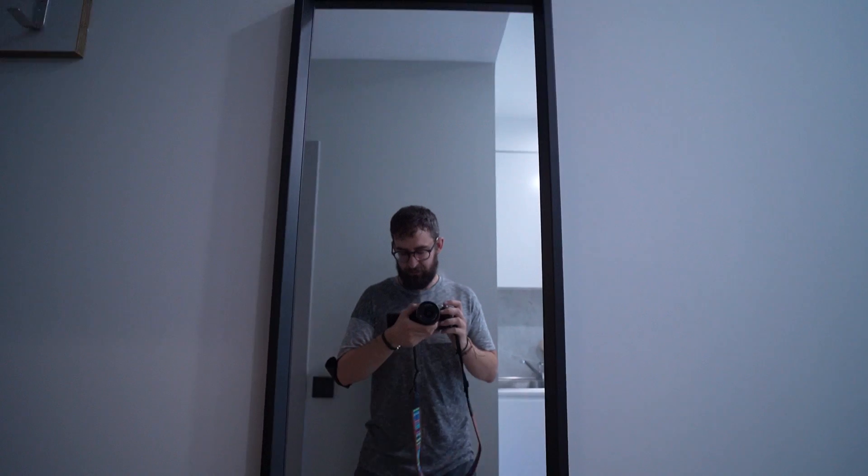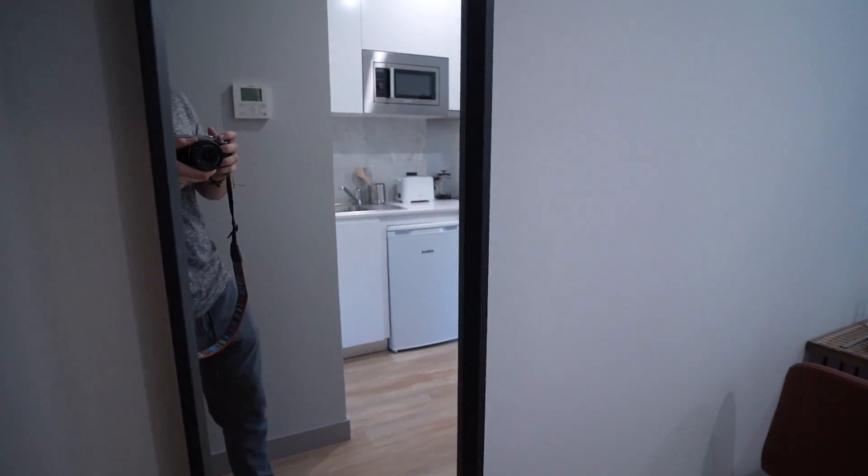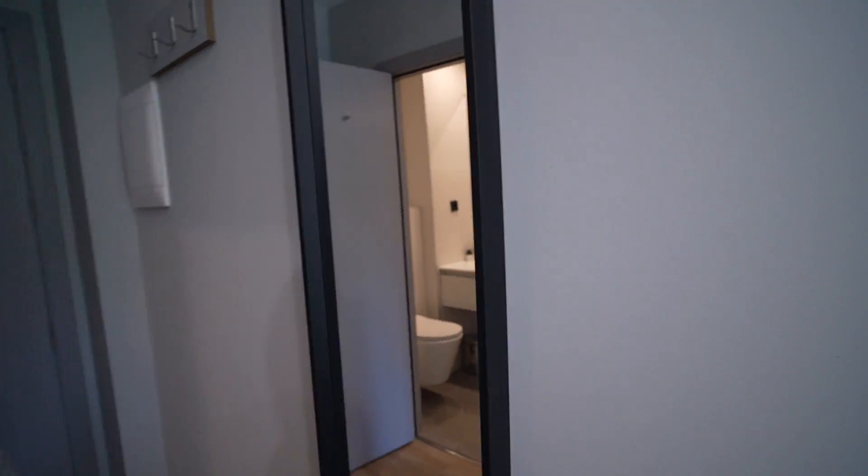And here we have just a mirror just before you leave the place. You can take a look at yourself. That's everything — I hope you enjoyed the visit. See you soon.